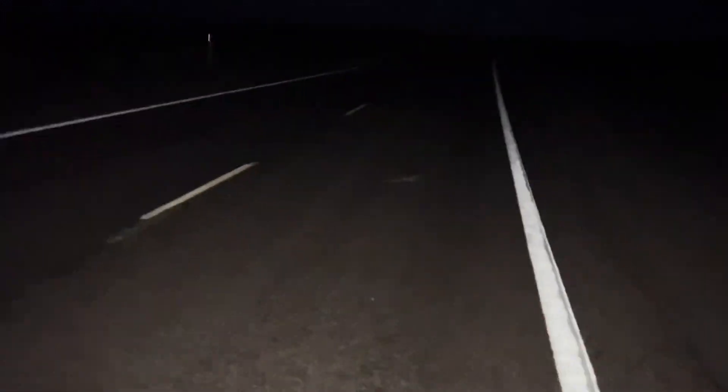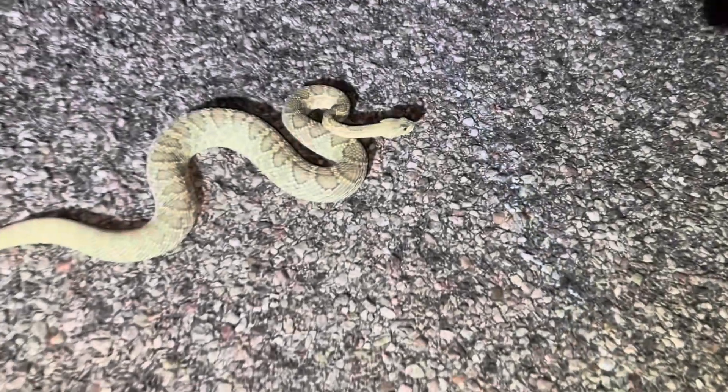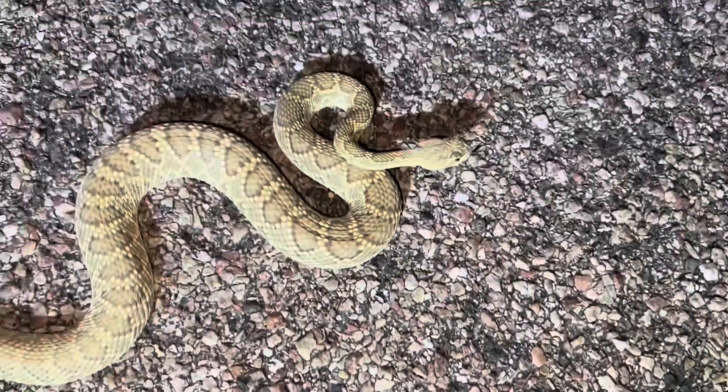Hey guys, I'm out in the Mojave road cruising again, and I have my first rattlesnake of the night. I'm pretty sure it's probably going to be a Mojave rattlesnake. He's really green too. Look at this snake - he's so beautiful.